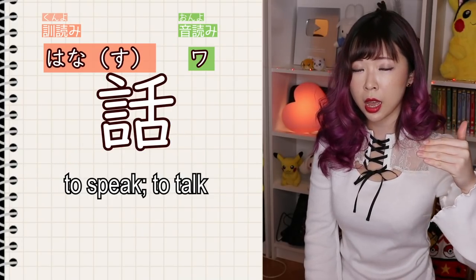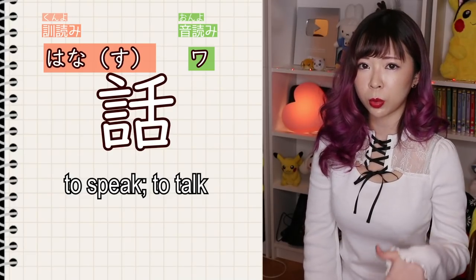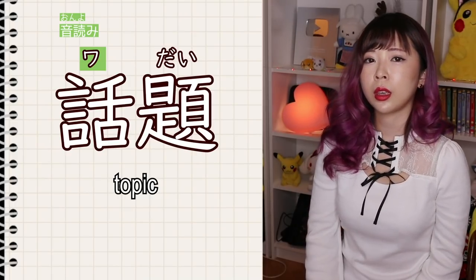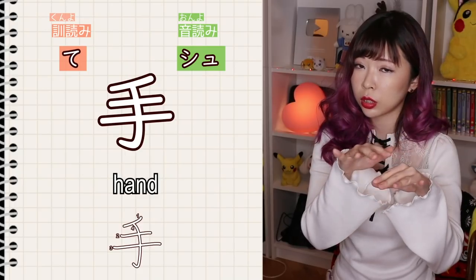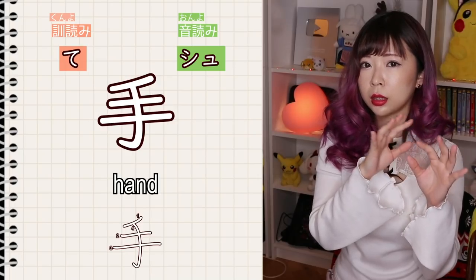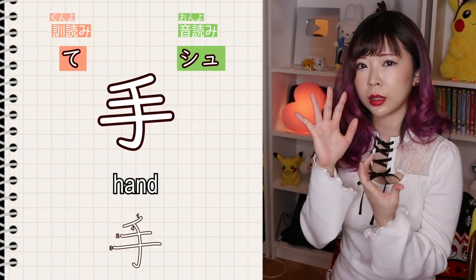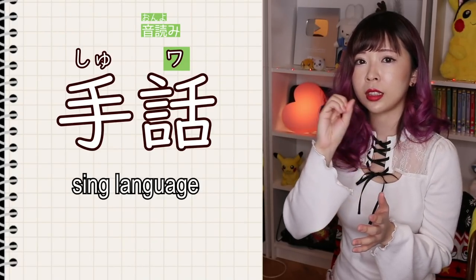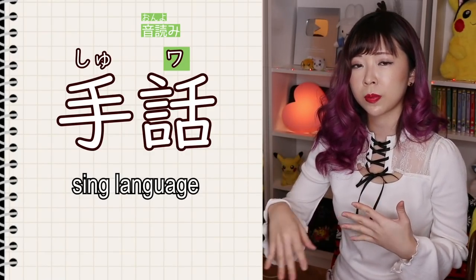The onyomi is wa. For example, wadai means topic, and shuwa — shu is the onyomi of the kanji for hand, and wa means speak — so shuwa means sign language.